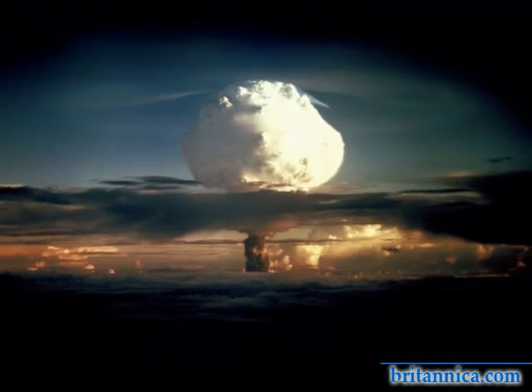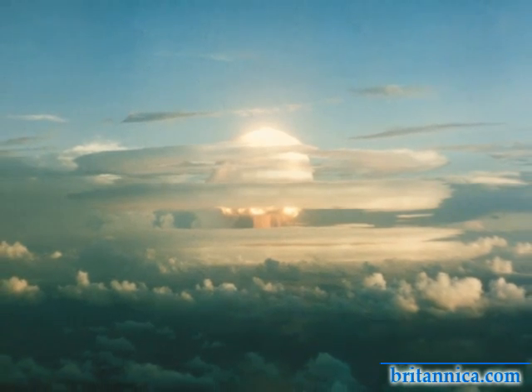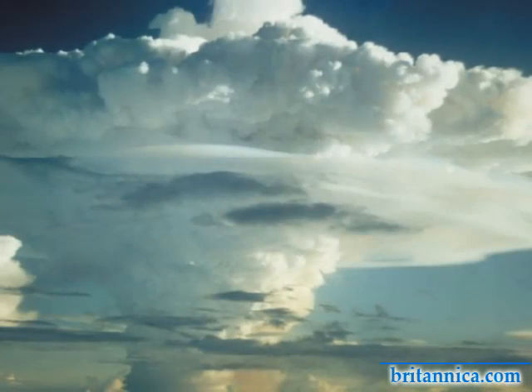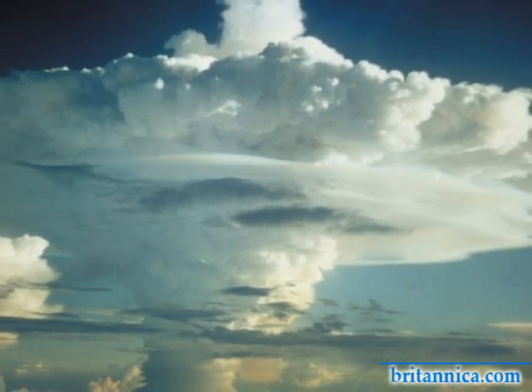This series of photographs was made at an altitude of 3,600 meters, or approximately 12,000 feet, at a distance of 80 kilometers, or 50 miles, from the detonation site. They demonstrate the immense power of this blast, equal to 10.4 million tons of TNT.